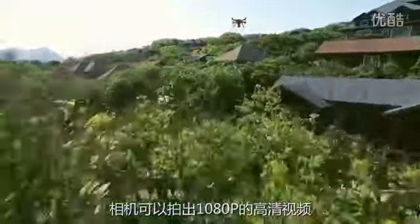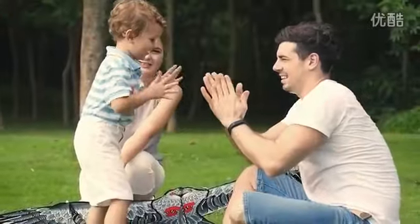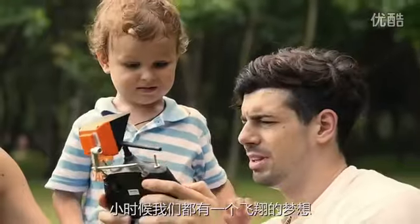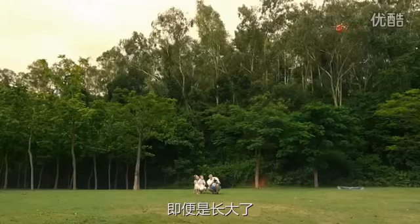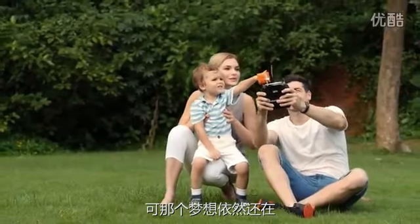The camera shoots 1080p HD video. We all have a dream of flying when we were a kid, and that dream stays with us as we grow up. Minivet allows you to discover your sky.